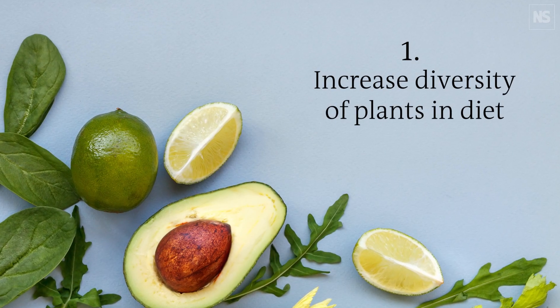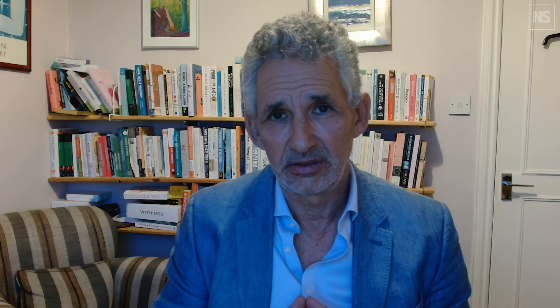There are probably five key ways of doing that. The first one is to increase the diversity of plants that you eat, so that you encourage lots of other species of microbes to flourish and grow. We think the sweet spot, based on our research, is about 30 plants a week.